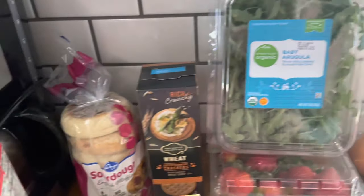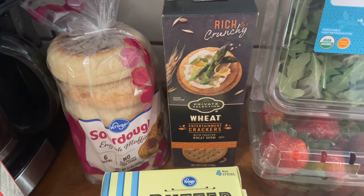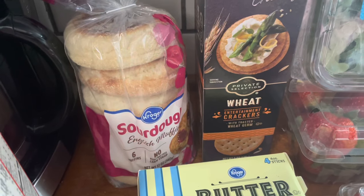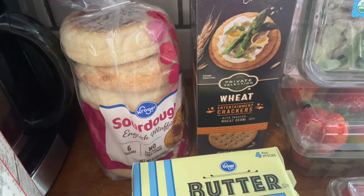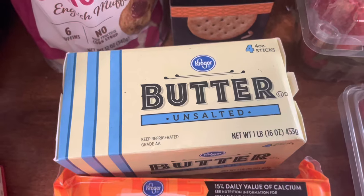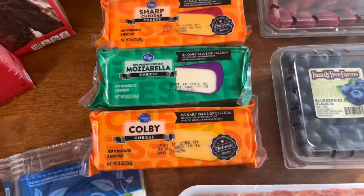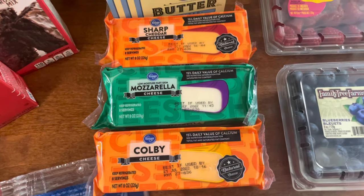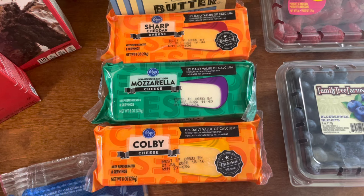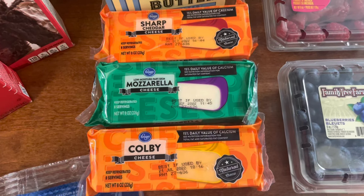Then I got some crackers for the kids — my son calls them 'fancy crackers.' He loves cream cheese and olives on his crackers. I also got some sourdough English muffins; the regular kind I get are plant-based, but this was a substitution. We got butter for all the buttering purposes — we get unsalted. Then cheese: it was three for five dollars, bringing it down to about a dollar sixty-three each. I got a sharp, a mozzarella, and a Colby.